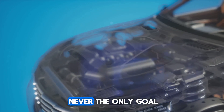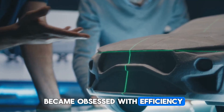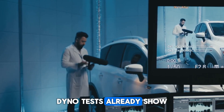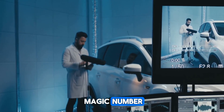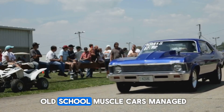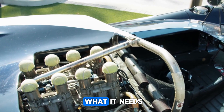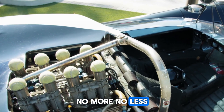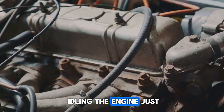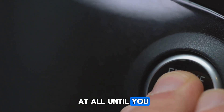Brute force was never the only goal. Koenigsegg and his team became obsessed with efficiency. Free valve's dyno tests already show it climbing toward the magic number: 50% thermal efficiency. That's nearly double what old-school muscle cars managed, and it's possible because this engine doesn't waste heat. Every cylinder breathes exactly what it needs — no more, no less. When the car is idling, the engine just closes all the valves and waits, barely using fuel at all until you press the pedal again.